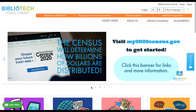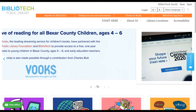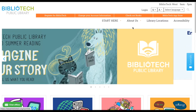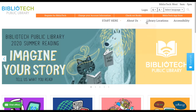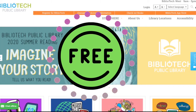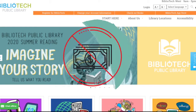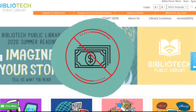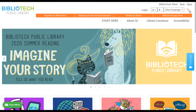Want access to thousands of ebooks and various entertainment right at your fingertips? Look no further than Bexar County's very own Bibliotech Public Library. Bibliotech is the nation's first and only digital public library, and Bexar County residents can sign up for free. Residents of all ages can register for a Bibliotech library card for absolutely no cost.